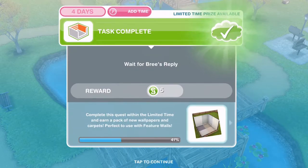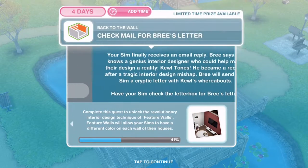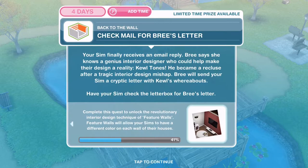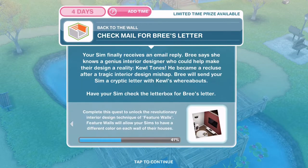Yesterday we had to wait for Bree's reply and now that task is complete, so let's get going with the first thing we have to do on the fourth day of this quest. We need to check the mail for Bree's letter. Your sim finally receives an email reply - Bree says she knows a genius interior designer who could help make their designs a reality. He became a recluse after a tragic interior design mishap. Bree will send your sim a cryptic letter with his whereabouts.